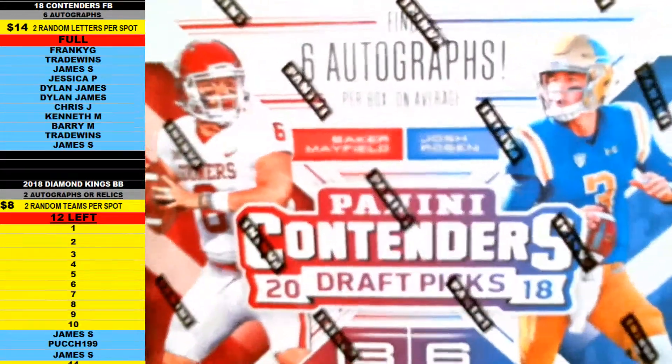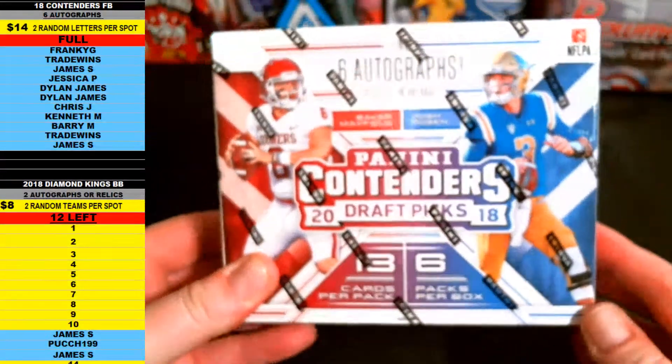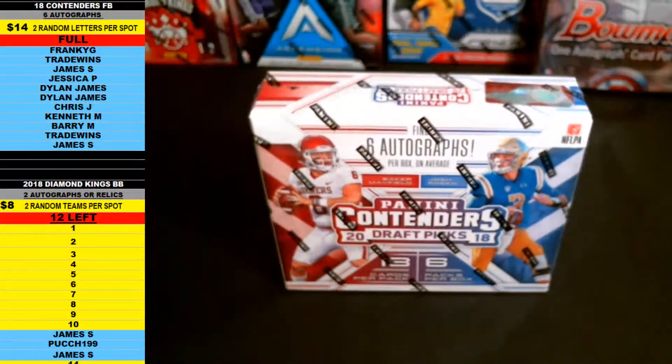2018 Panini Contenders Draft Picks Football — we're doing a one box break, six autographs per box. We're doing two random last name letters per spot.